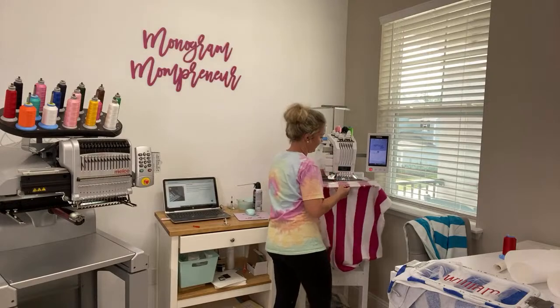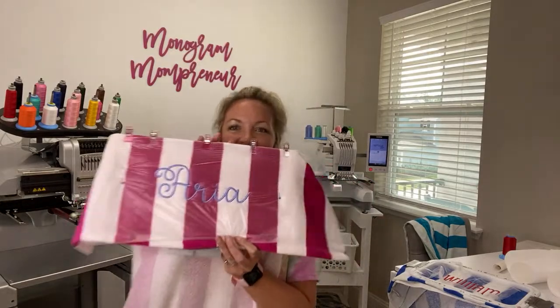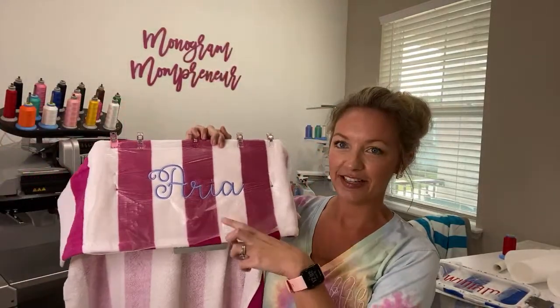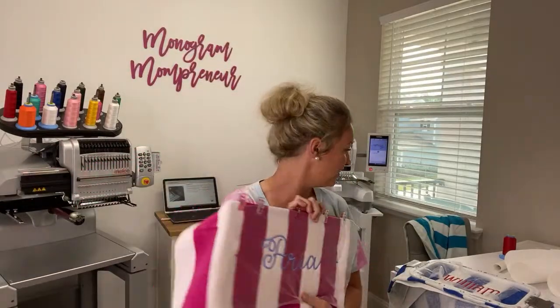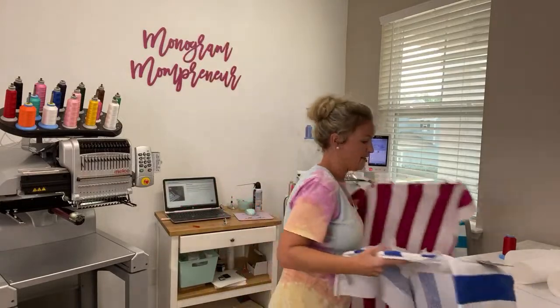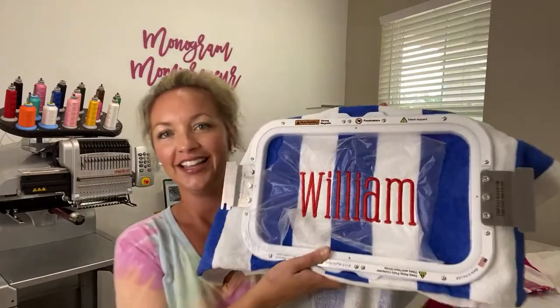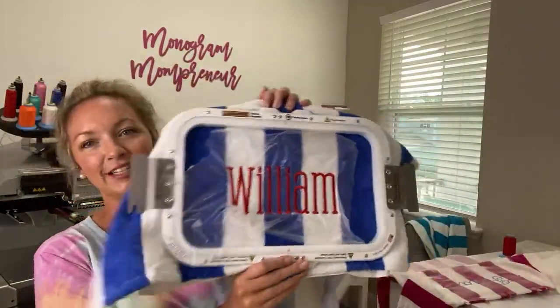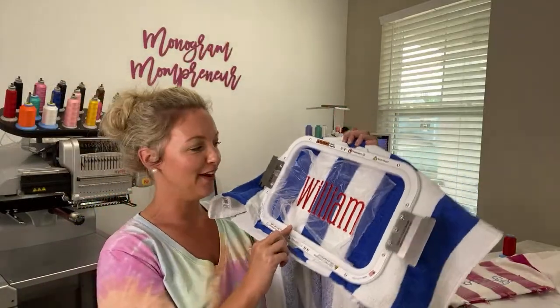Oh, this one just finished. Look how good that looks. Beautiful. This is Libby Jane Font from AlphaLicious. And then I did this one. Hello, Roseanne. Thanks for joining. This is Market Font. It's one of my favorite fonts for boys.